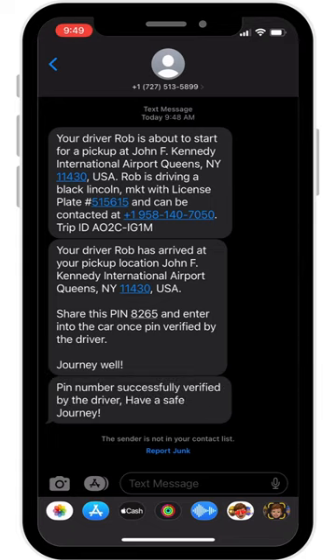You will receive a confirmation text once the pin has been entered correctly. This means your ride can safely begin. This process helps us verify passengers and drivers to one another and keeps you safer while you travel.